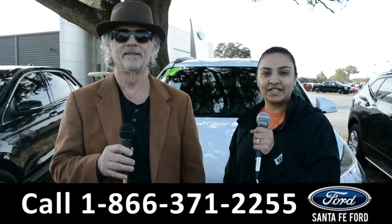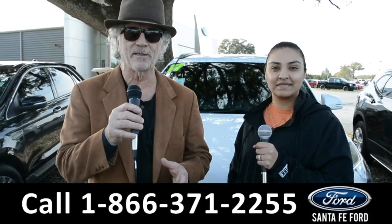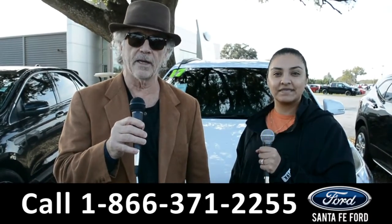Hey, this is Randy and this is Cassandra. SantaFeFord.com, the used car super center near Gainesville, Florida, I-75, exit 399. Don't go anywhere — Cassandra's going to show us one of our vehicles right now.